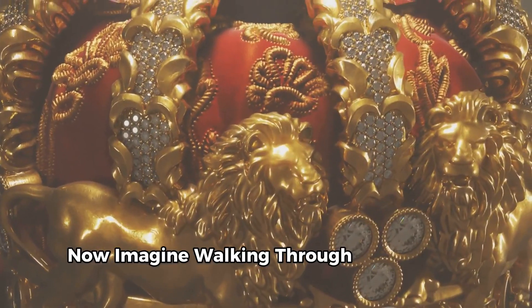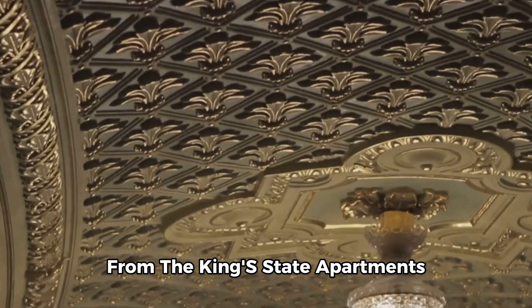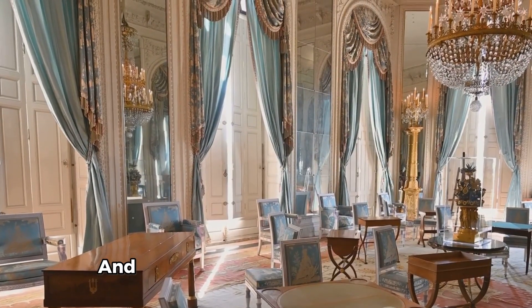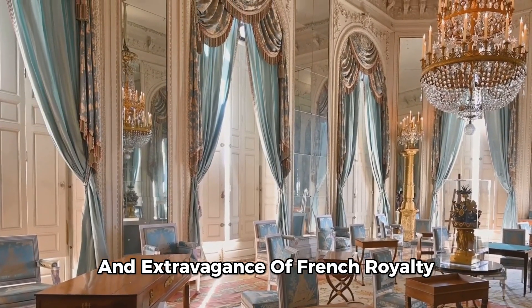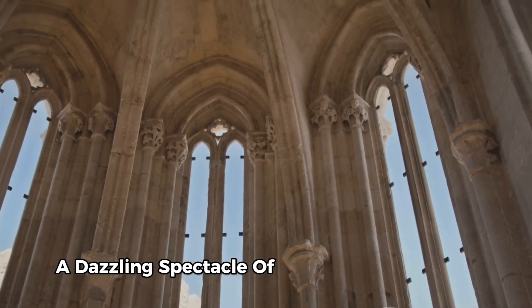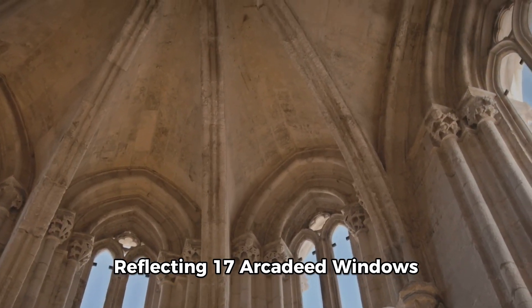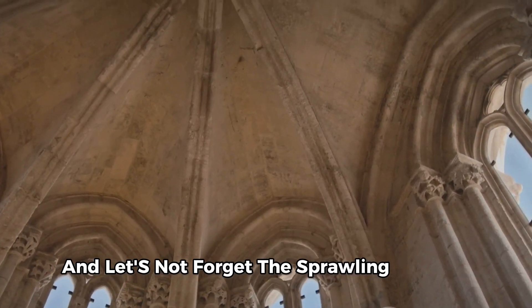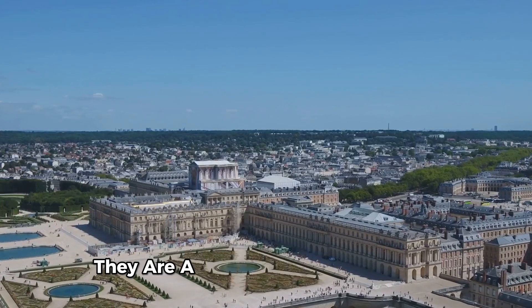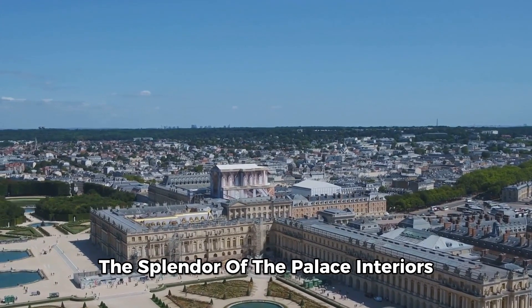Imagine walking through its opulent interiors where every room tells a story. From the king's state apartments to the queen's bedchamber, each space is a testament to the grandeur and extravagance of French royalty. The jewel in its crown has to be the Hall of Mirrors, a dazzling spectacle of 17 mirror-clad arches reflecting 17 arcaded windows. And let's not forget the sprawling gardens, breathtaking in their design and scale — a living canvas of greenery, sculptures and fountains that echo the splendor of the palace interiors.